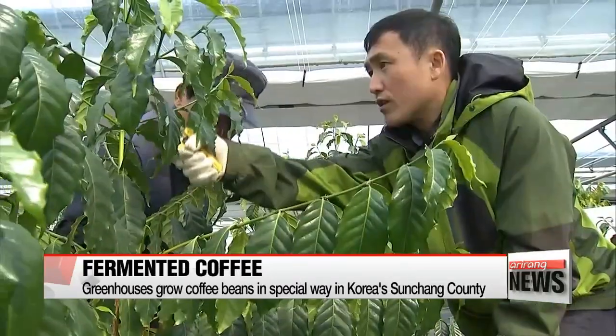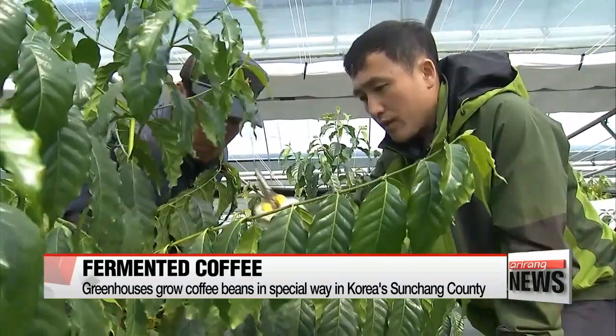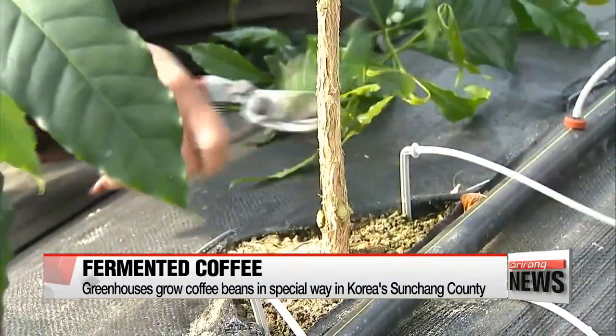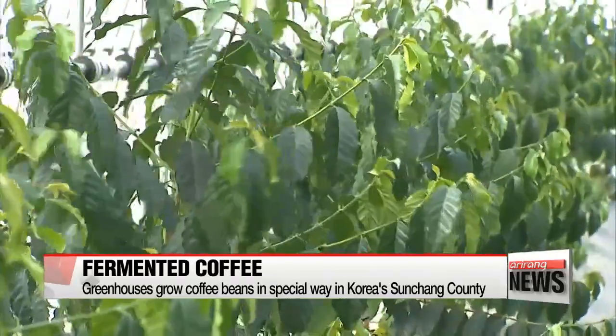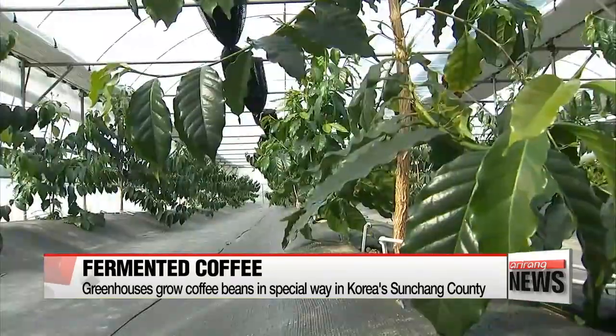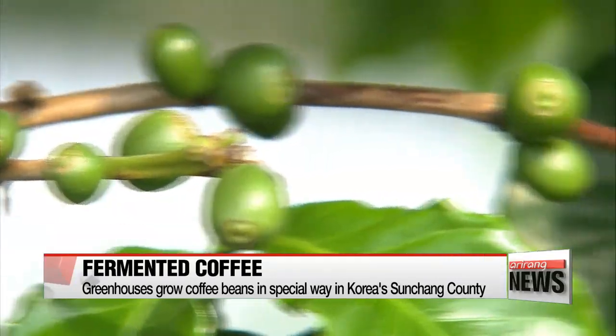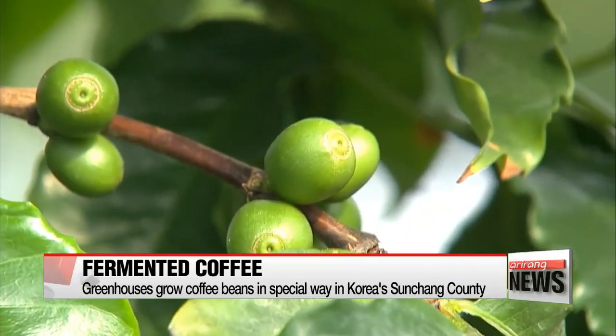These greenhouses are specially made to grow coffee beans. The beans stay warm overnight thanks to small vinyl boxes that provide heat when the sun goes down. This whole process is pretty unusual when it comes to coffee, but for the folks of one county in Jeollabuk-do Province, this way of harvesting is nothing new.